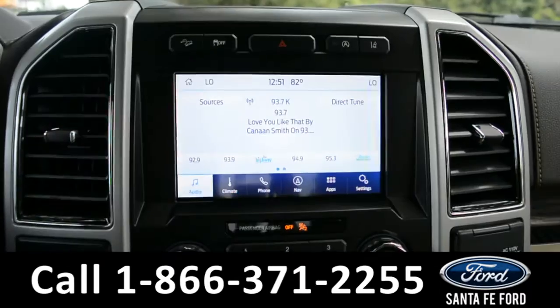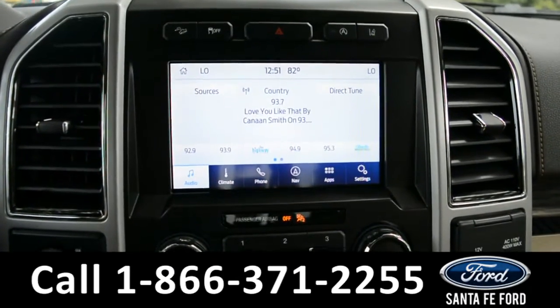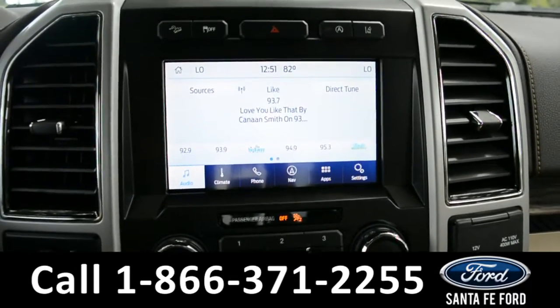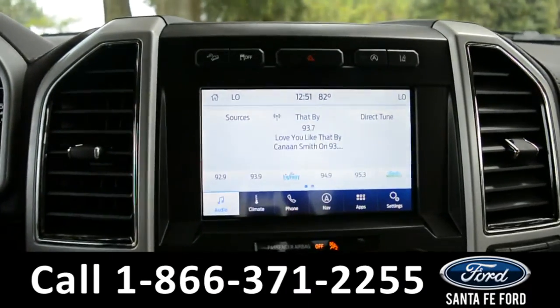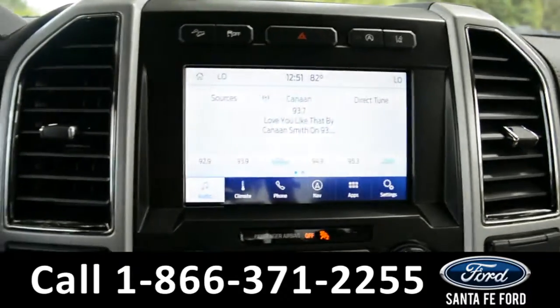The touchscreen media center has AM and FM radio, SiriusXM satellite radio capabilities, Bluetooth functions, and outside temperature display. It also features Ford Pass Connect, GPS navigation, and this is where you'll find your backup camera with sensors.